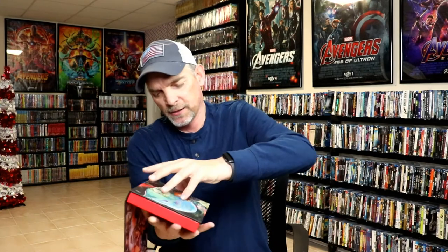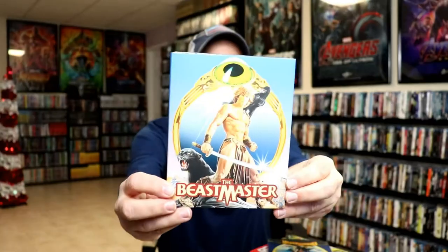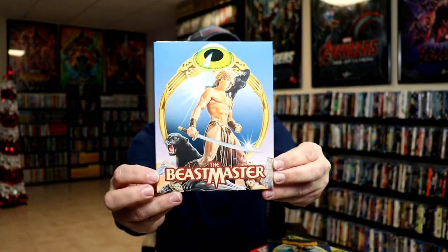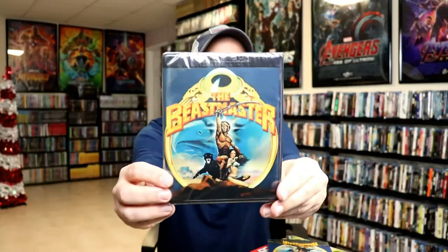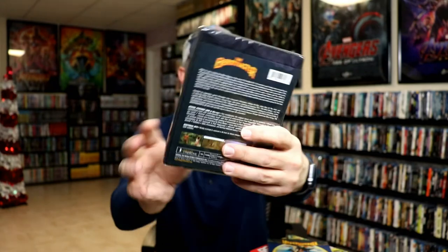It does come with this booklet — pretty thick booklet, which is nice. And then we have this here with the slip and this great looking artwork. I did get the 4K release — very nice looking artwork. So very, very happy to have this one in my collection.